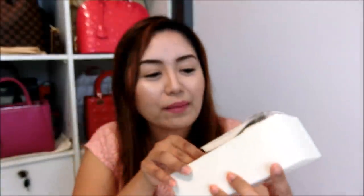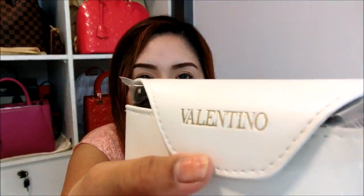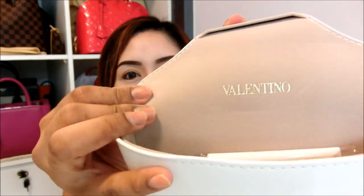If you guys guessed that it's a sunnies or a sunglasses, then you are absolutely correct. Let me just quickly open this. Wow, look at that. There's one more sunglass leather case and it says Valentino and the wordings are all in gold printed. When I open it, it looks something like this. The sunnies are in plastic, which I believe they do not want to spoil it. So the pouch is pretty much velvet or suede material and it has a Valentino cleaning cloth.